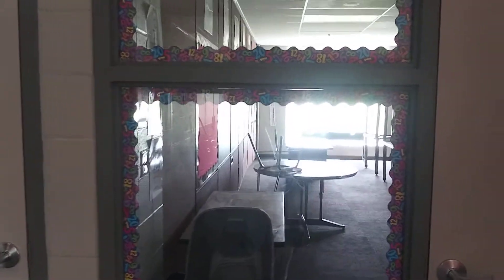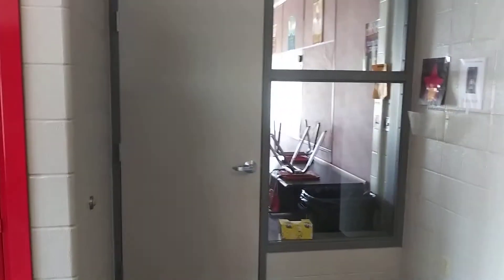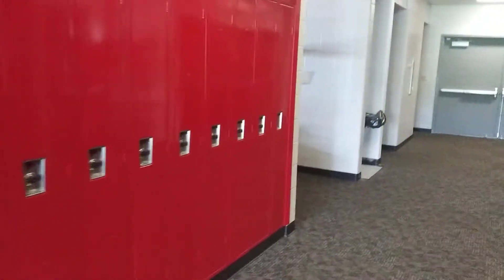This is room 120 at the end of this hallway — Mr. Pavy's room. He teaches eighth grade math. Swinging around behind me on the other side of the hall, we have room 121. A new teacher is going to be taking over here for our new college and career readiness class, which will be for eighth graders only. That room has not been set up yet.